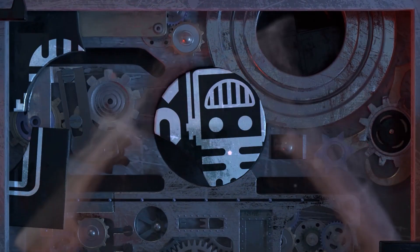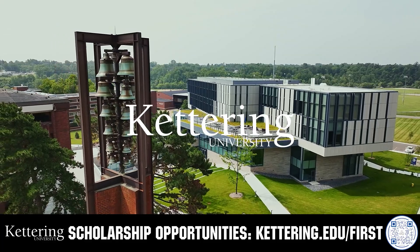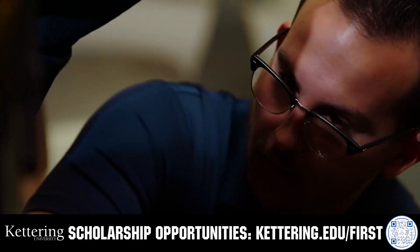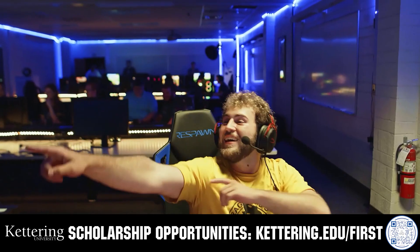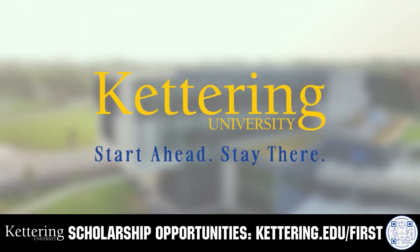This video is brought to you by viewers like you and also in partnership with the following. Build your alliance with so many other FIRST alumni who go to Kettering University. Every student at Kettering experiences their cutting-edge co-op programs that seamlessly blend the professional and academic worlds. Kettering co-ops are a fully immersive working experience at the leading edge of industry. Head on over to Kettering.edu to learn more.